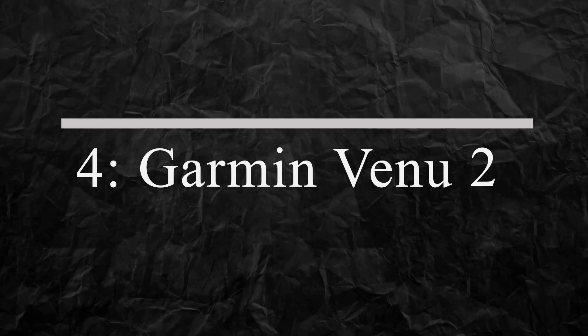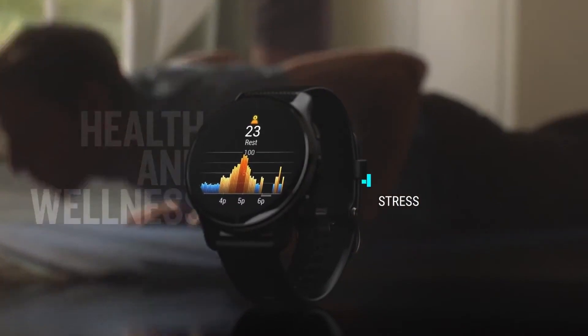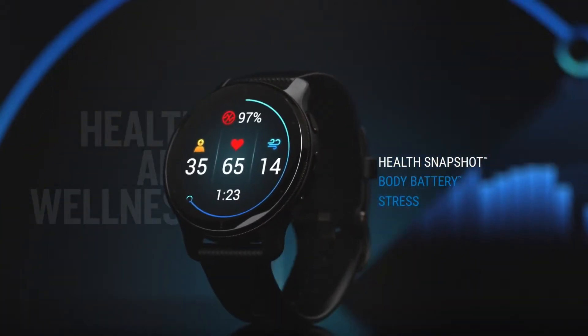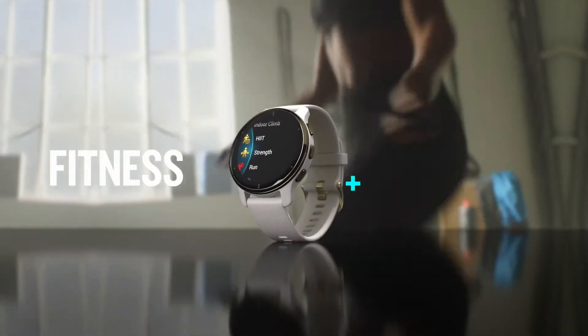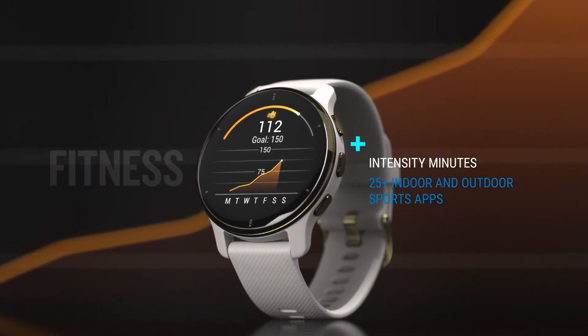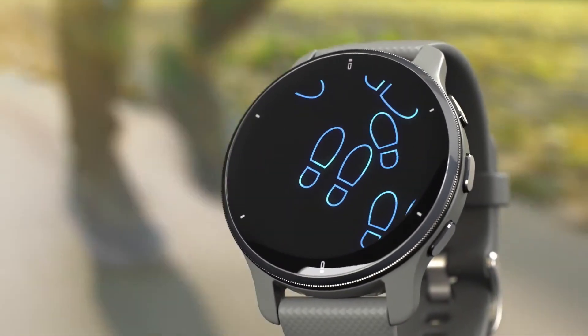Number 4: Garmin Venue 2. The Garmin Venue 2 is a smartwatch that helps you stay on top of your fitness goals. It tracks your heart rate, steps, calories burned, and sleep quality, and even provides on-screen workouts. With its long battery life and stylish design, the Venue 2 is the perfect gadget for anyone who wants to stay fit and healthy.